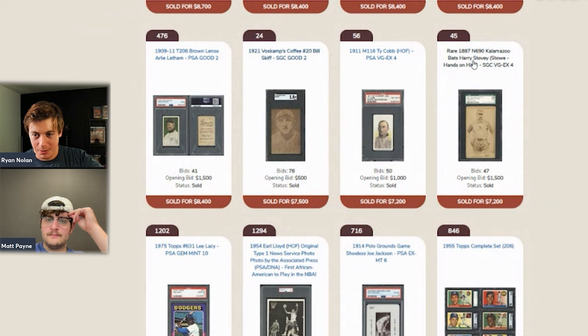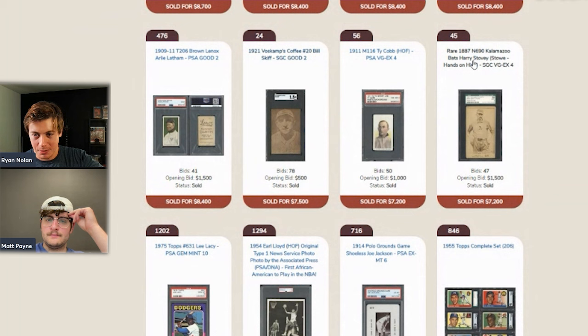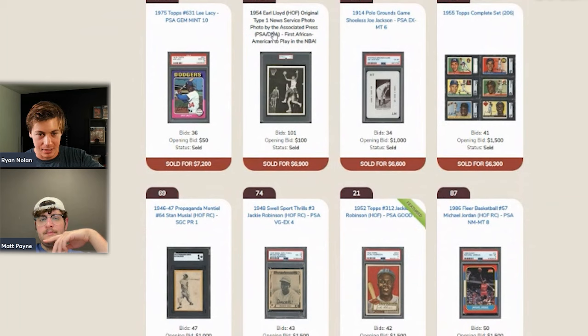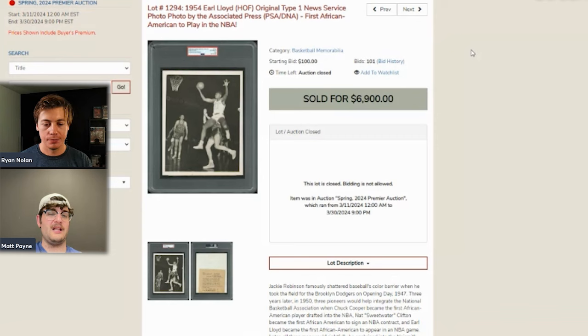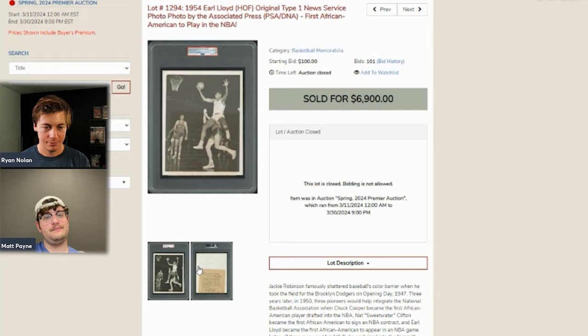Kalamazoo Bats cards — Harry Stovey sold for $7,200. Those are tough cards that go for serious money. Also highlighted: an Earl Lloyd type-one photo. Lloyd was the first African-American to play in the NBA. This sale was ridiculously high compared to his previous comps, but his stuff has been heating up along with other early African-American basketball items. This is from 1954, earlier than most Lloyd pieces seen. The hosts think his stuff — like Sweetwater Clifton's — will continue to rise.